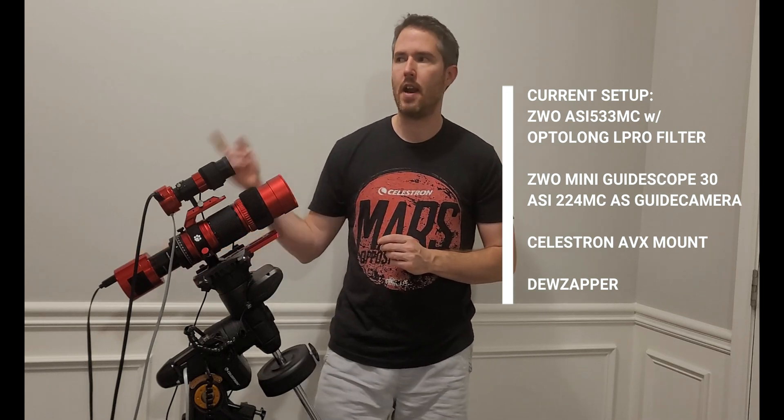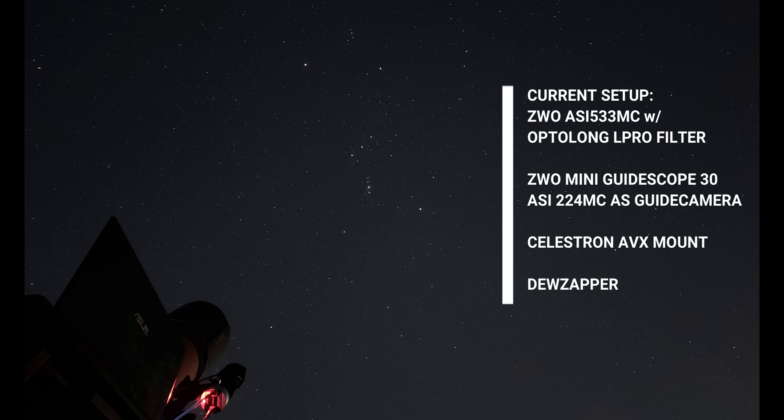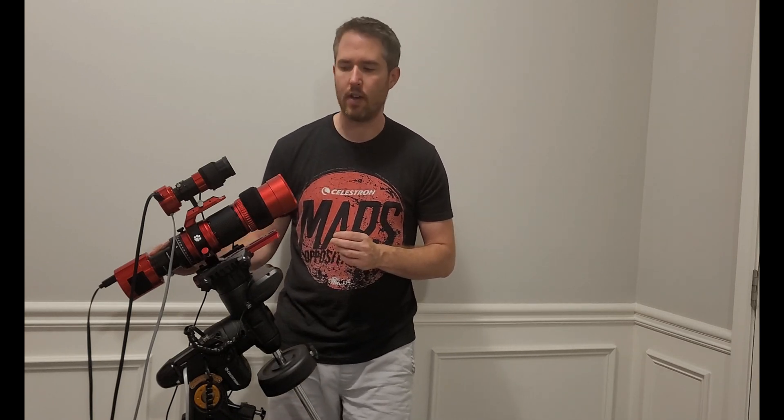I've considered that. I've got Bortle 5 skies in my backyard so it's not too light polluted, and this filter seems to work very well so I intend to stick with it. But it is tempting to go narrowband, say if the moon is out or when conditions just aren't favorable.